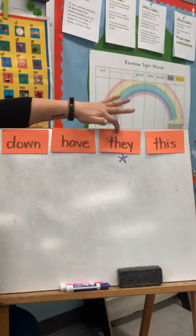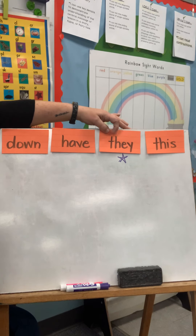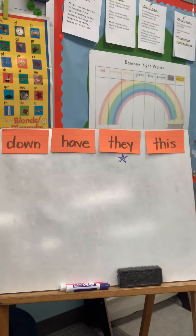The word for today is this one here: they, t-h-e-y. We are going to Rainbow Write, so if you need to go get your supplies, you'll need three different colors of marker or crayon or colored pencil. You may pause the video and then when you come back after you have your supplies, push play. Okay, here we go.